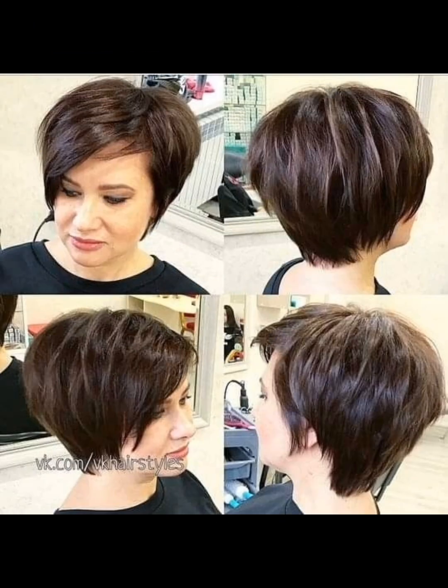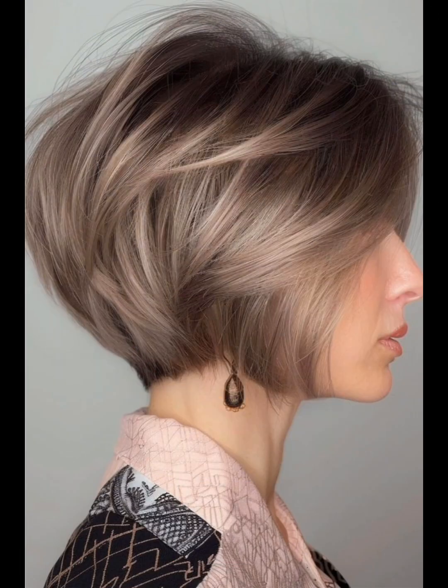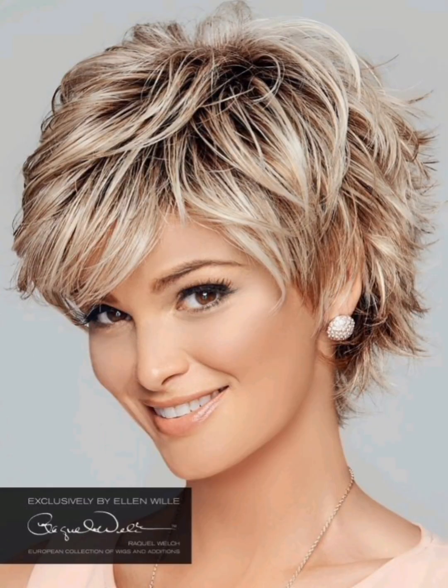In this video I will show you pixie haircuts. When considering a pixie haircut, it's essential to communicate with your hair stylist about your preferences, lifestyle, and how much maintenance you are willing to commit to. They can help tailor the cut to your individual style and needs. Do support me by subscribing to this channel and sharing it with friends and family members.